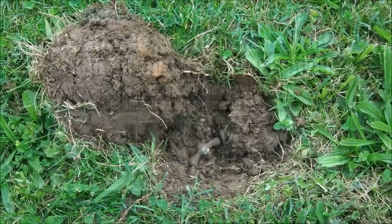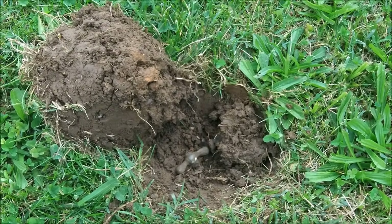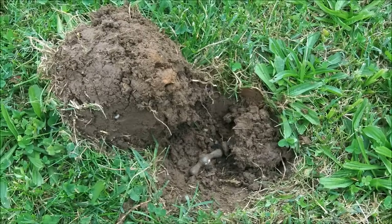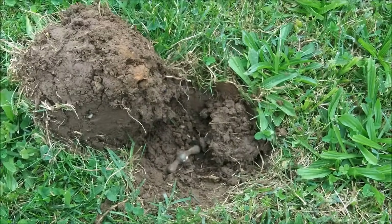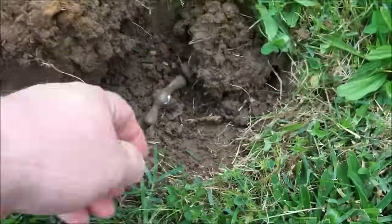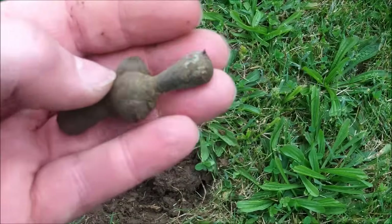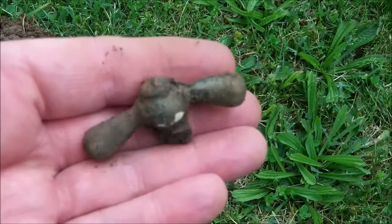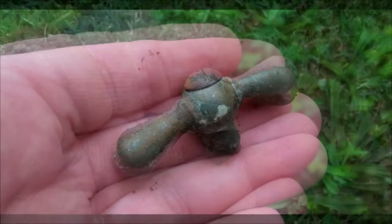I finally got a decent signal. I've been digging a lot of trash here — I kind of expected it. It's half a city block in the middle of downtown, so I knew it was going to be trashy. But there used to be some nice old homes on this spot. This is my first decent target, .55 on the VDI, and it's an old water spigot handle. I would definitely take that. And it's going to be a noisy spot here, too.